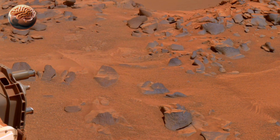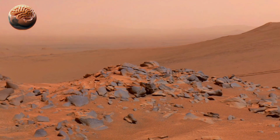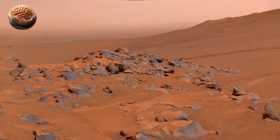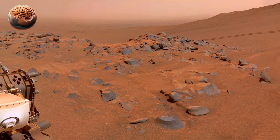The rover's SHERLOC and PIXL instruments have analyzed these rocks and detected organic molecules — carbon-based compounds that are the essential building blocks of life. These discoveries suggest that Mars may once have had all the right conditions for microscopic life to exist.